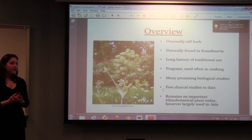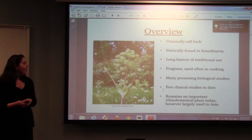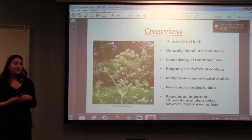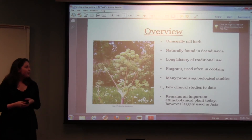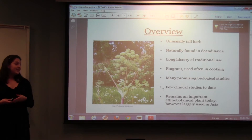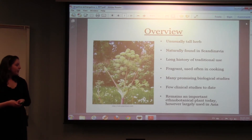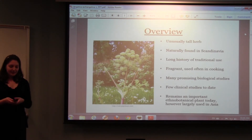In the overview of the plant, it's an unusually tall herb — it can reach heights of up to 8 feet, which is pretty impressive for an herb. It's naturally found in Scandinavia and has a really long history of traditional use. The vast majority of the literature I found had to do with traditional use, mostly anthropological and historical research. It's very fragrant and it's used often in cooking. There have been many promising biological studies, but there's only been one clinical study to date, and it remains an important ethnobotanical plant today. However, it's not used much in Scandinavia anymore, but it is used in parts of Asia.